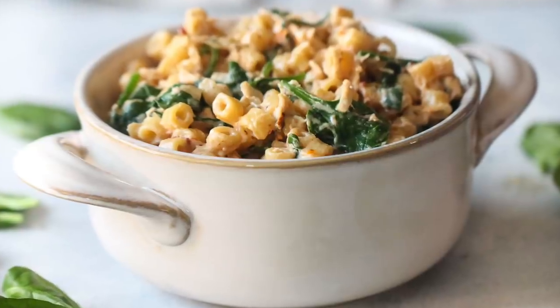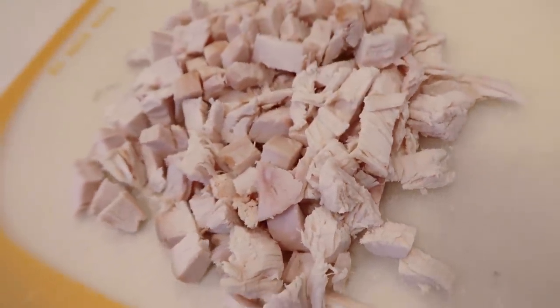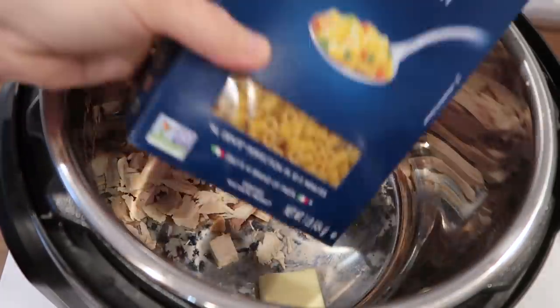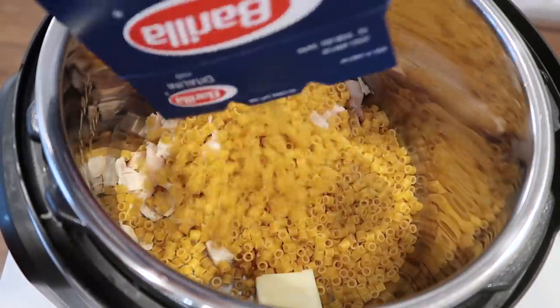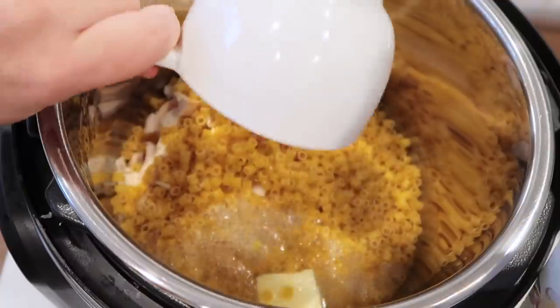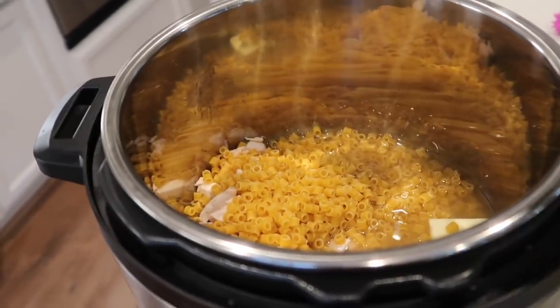The next recipe is my creamy Italian pasta. Take two cups of chicken that are already cooked and chop them up, then put them right inside your Instant Pot. If you don't have an Instant Pot I have stovetop directions down in the description for you. Add two tablespoons of butter and then two cups of this tiny pasta — you can use any pasta you like, my kids love this tiny pasta. Then add two cups of chicken broth. After you add your chicken broth, make sure you mix your noodles into the broth so it can cook evenly.